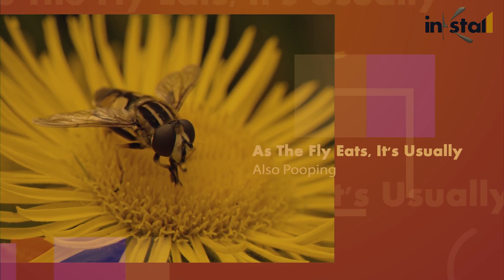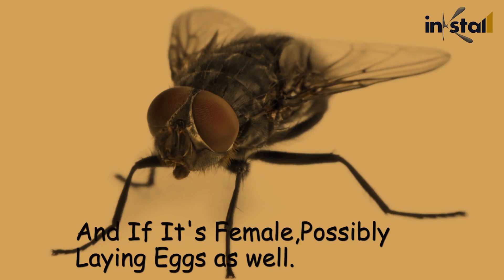As the fly eats, it's usually also pooping, and if it's female, possibly laying eggs as well.